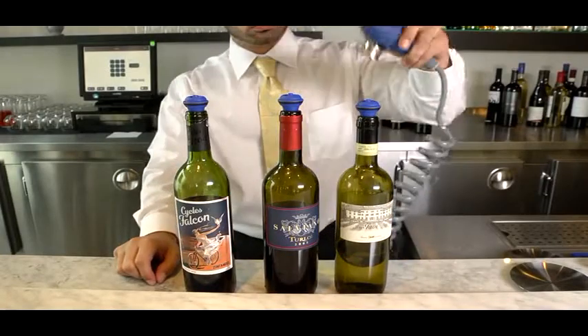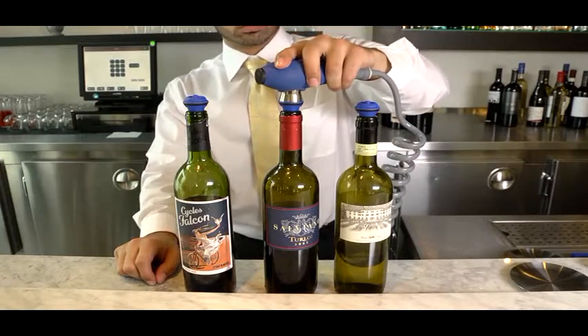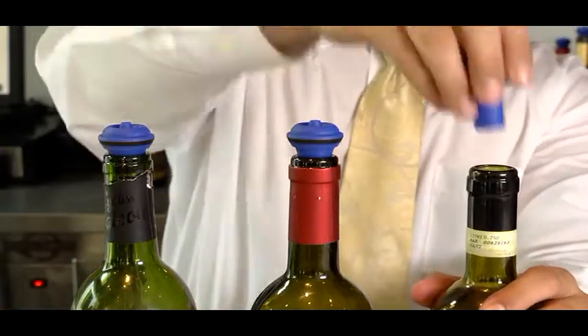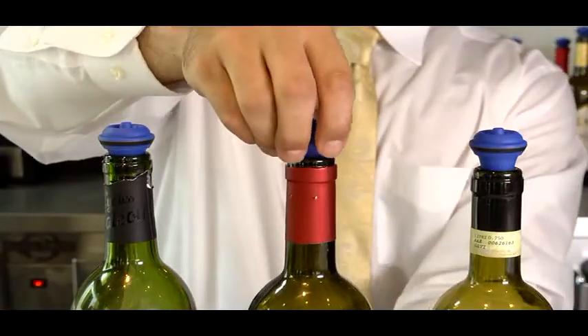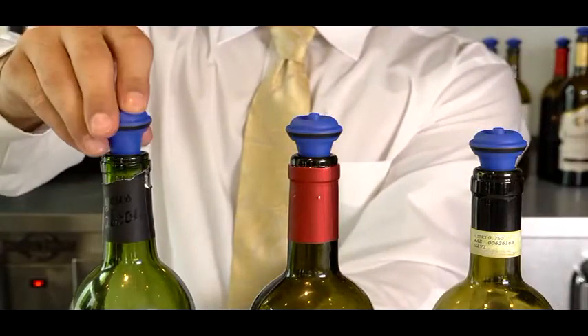The Vinfiniti Wine Preservation System revolutionizes the service of wine by the glass. Our patented flash vacuum technology removes air in a bottle in less than two seconds. This quick response allows you to vacuum seal the wine after every pour and keeps an open bottle pristine for up to three weeks.